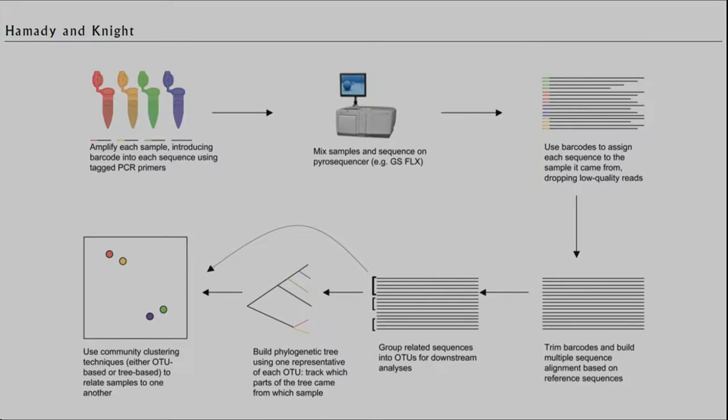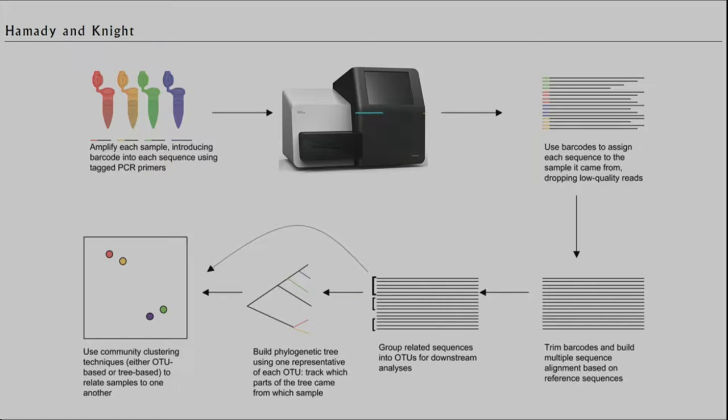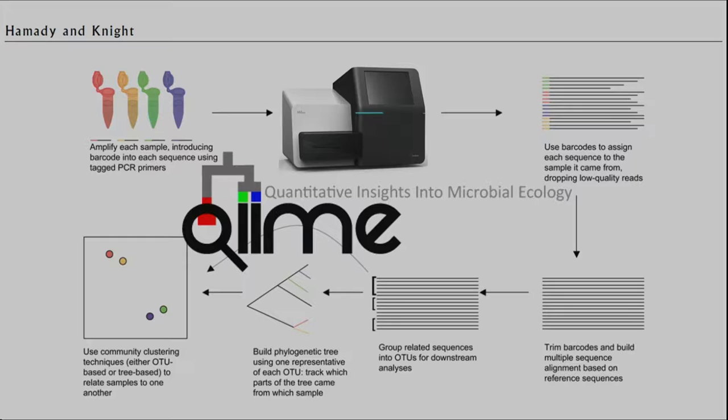In my lab, we developed a high-throughput barcoded sequencing protocol where we use molecular tags to tag each sample with a unique barcode using Golay error-correcting codes, then mix them together and sequence hundreds of samples in a single sequencing run — originally on 454, but more recently on Illumina, which has high throughput and better error rates. We implement this in an open-source pipeline called QIIME, which stands for Quantitative Insights into Microbial Ecology. It's free, open-source, and runs anywhere from your laptop to the Amazon EC2 cloud to the Comet supercomputer, a $24 million NSF instrument.